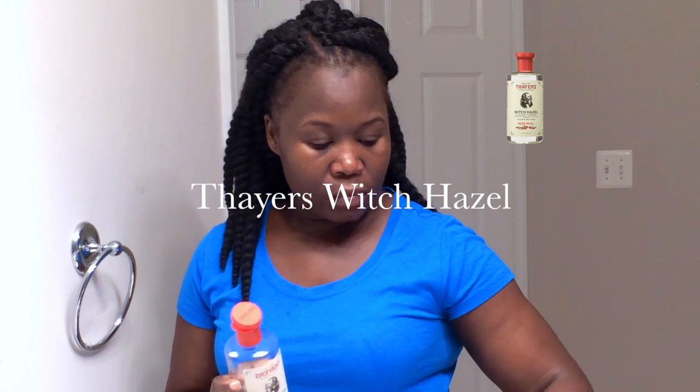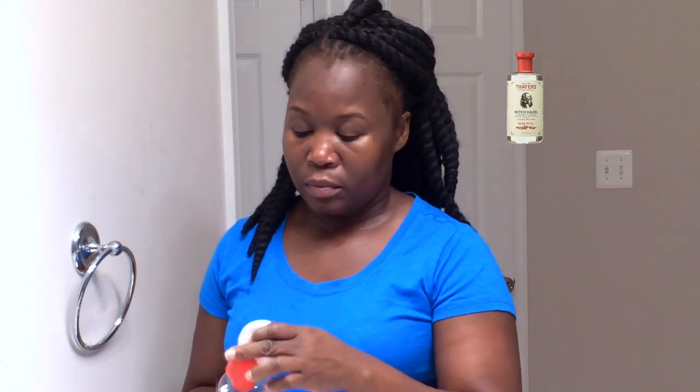So now I'm using my Witch Hazel — this is the Thayer's Witch Hazel with Rose Petal. And that helps to get any excess makeup off of my face that I may have missed, and it just tones the skin.